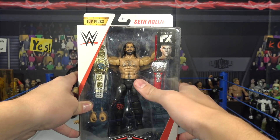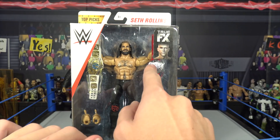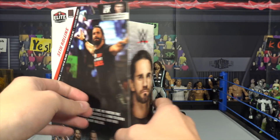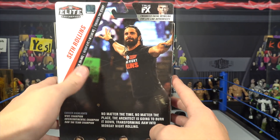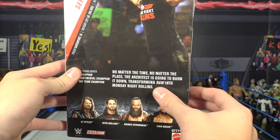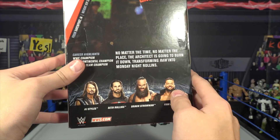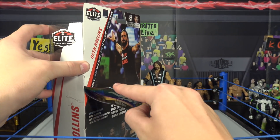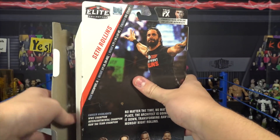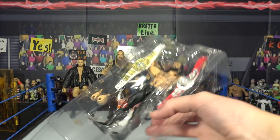Seth freaking Rollins. Seth Rollins comes with two titles — the IC title and the Raw tag team title. It says True Effects, also top pick series. No matter what place, it always is Monday Night Rollins. This is the last time listing the series: AJ Styles, Seth Rollins, Braun Strowman, and Finn Balor — the Top Picks Series 1. There also is a Top Picks Basic Series also available at Ringside. Very excited to get out this Seth Rollins.